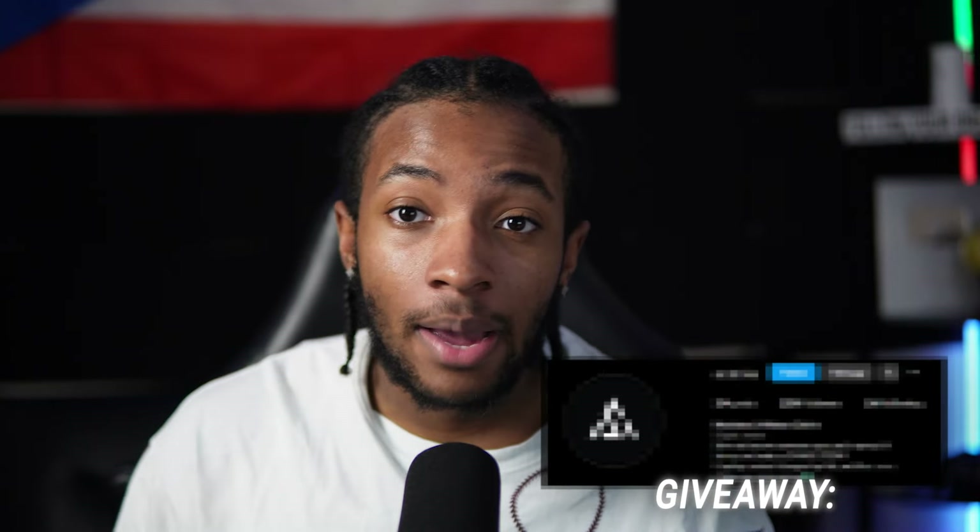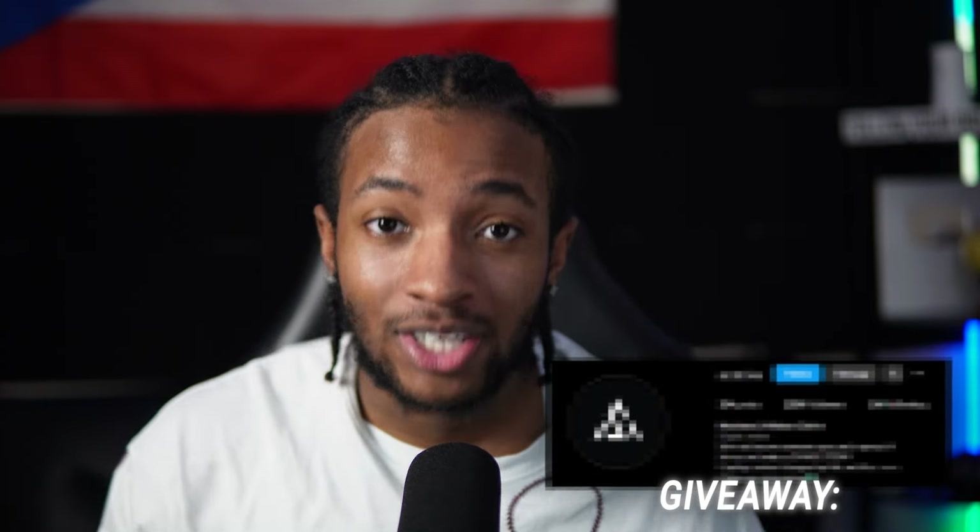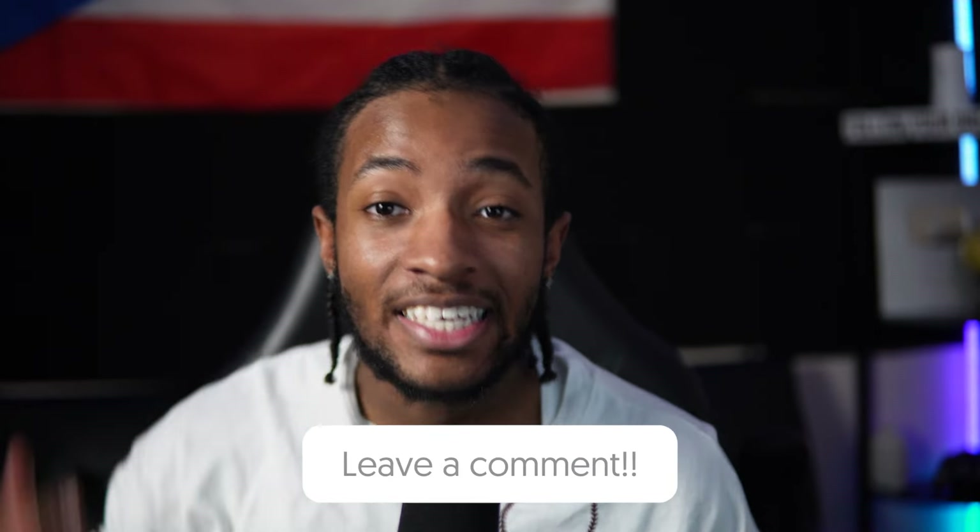To give back to my community, I'm actually going to be giving away this account to a subscriber that watches this video. All you have to do is like this video, comment down below your Instagram handle, and DM me proof that you actually watched the video — like the video to my Instagram DM at KYWavy — and you'll be entered into the giveaway.